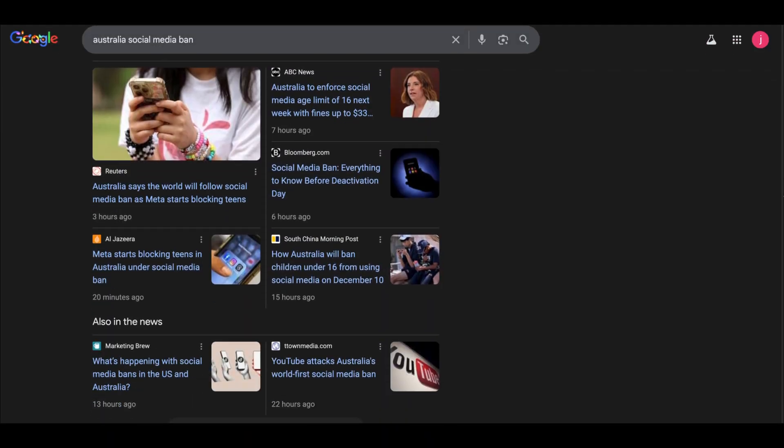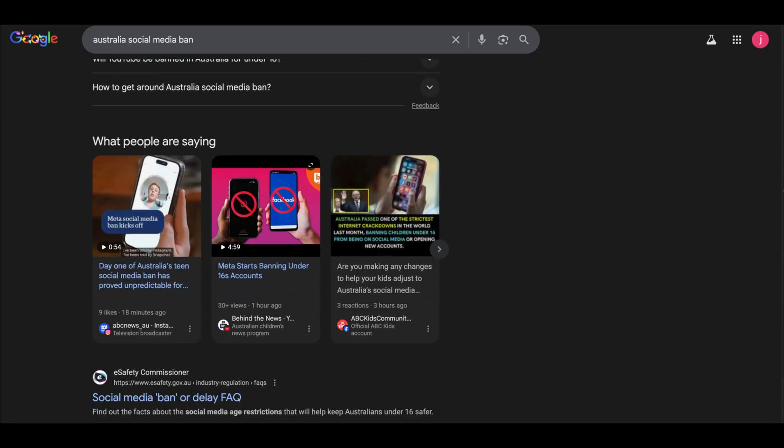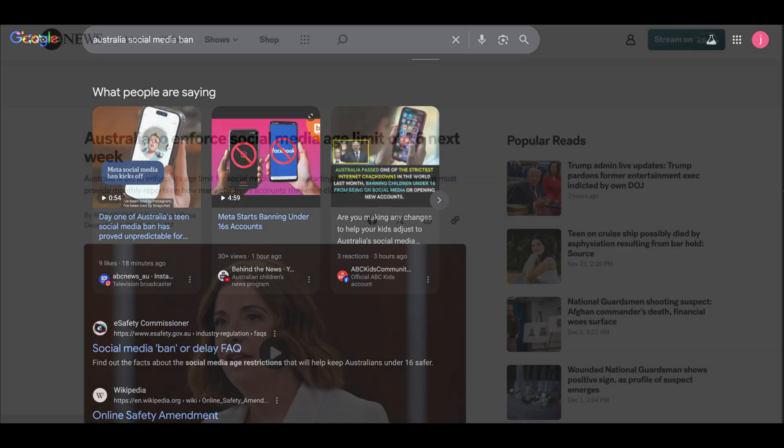So this whole Australia social media ban finally kicks in on December 10th, 2025. And honestly, it's way stricter than people think.